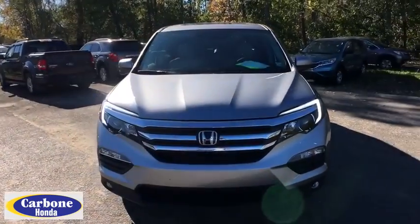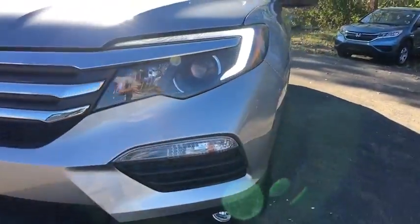Adjustable steering wheel. Keyless start. Four-wheel disc brakes. Cruise control. Floor mats. Come take a test drive today.